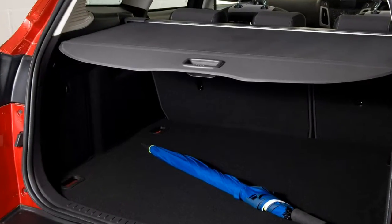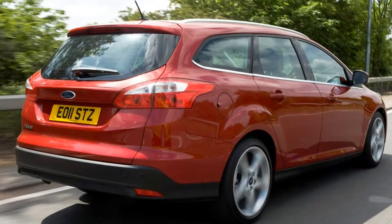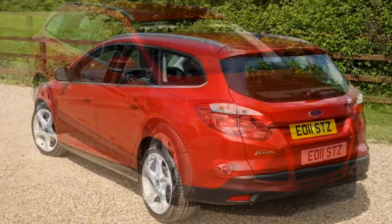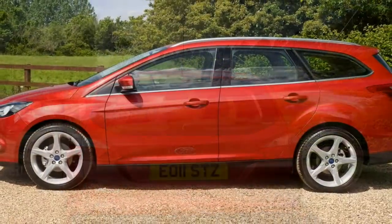Wrapping up the non-sporty range is the 105-horsepower 1.6-litre Ti-VCT unit, without a turbo. A 5-speed manual is standard fare here. It's the least torquey in the range and the least appealing too. Top speed is 116 mph, with a 0-62 mph time of 12.5 seconds.